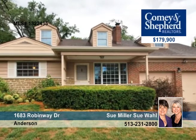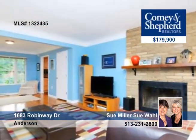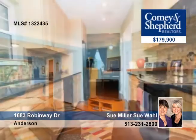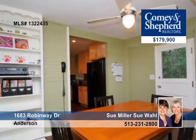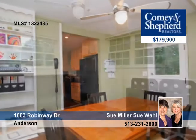This 4-bedroom, 3-bath Cape Cod oozes with charm. It offers a completely remodeled kitchen with 42-inch cabinets and stainless steel appliances. There's a separate breakfast room and a large open living room-dining room combination.